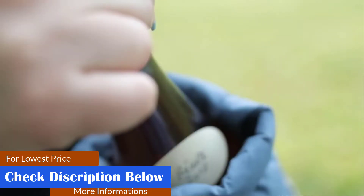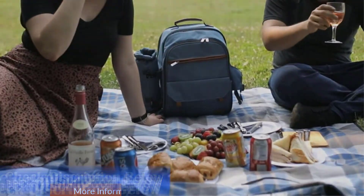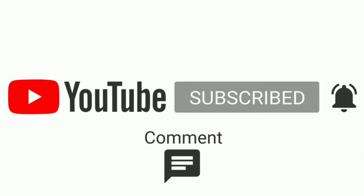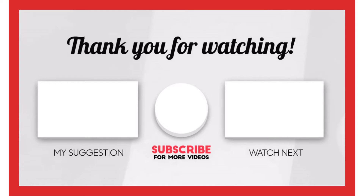This all-in-one camping picnic backpack provides a fabulous moment with your loved ones without needing to bring any extra bag. That's all from my end — I make helpful videos daily, so do subscribe to my channel. If you need more information or want to know product prices, check out my description. For any questions, please comment below.